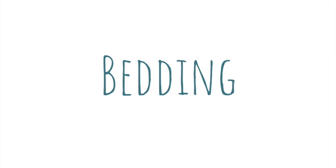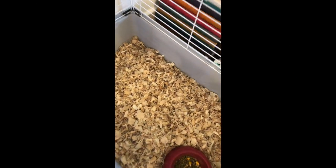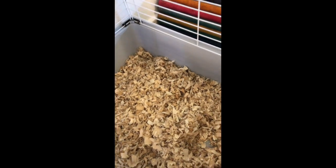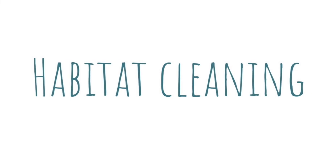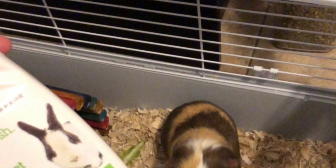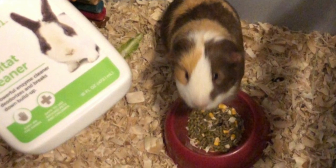Guinea pigs are known for their lung problems and the type of bedding you use could really affect them. I use natural aspen bedding which produces the least amount of dust for his little lungs. It's also pretty absorbent and does a good job at masking odors. I change out his bedding once a day and I deep clean his cage once a week. To clean it I use the So Fresh Habitat cleaner, which is safe to use around small pets.